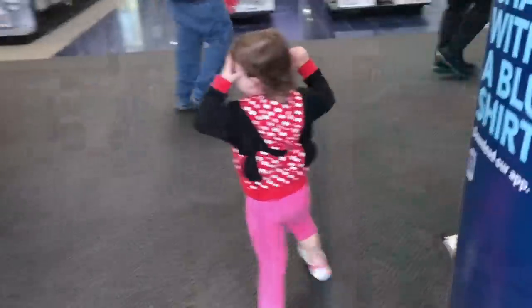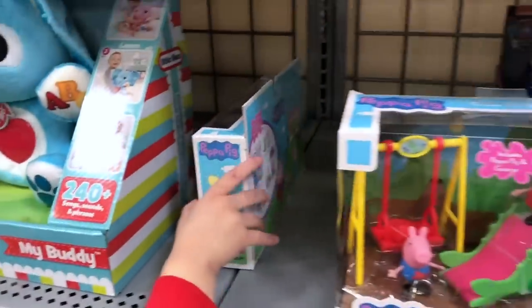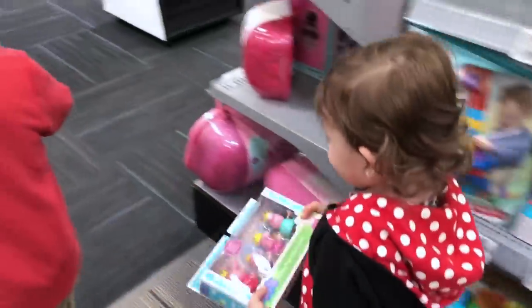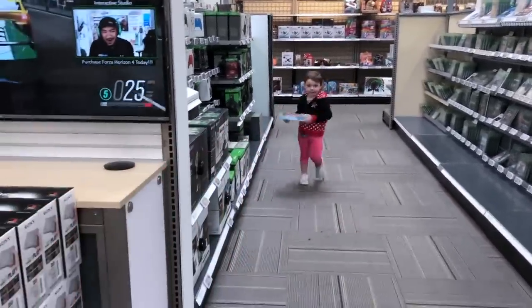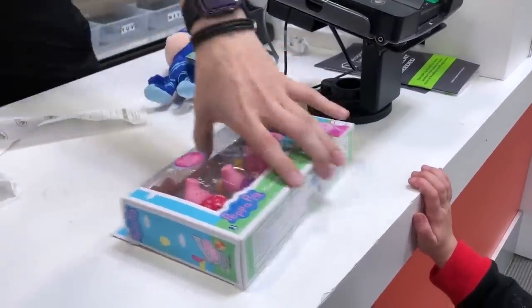We're headed back to the toys to get the other Peppa Pig character set. There's this one with a swing and a slide, or there's this one right next to it. You want that one? Show the camera — okay so you want this one, this is Peppa's Royal Family. Let's go up front and buy them. They have Peppa Pig characters at home and they play with them constantly. All right, we do an exchange — thank you! You happy now? Yeah, thank you!